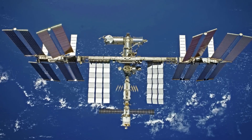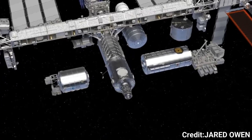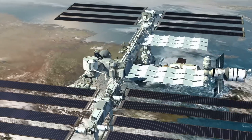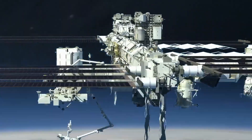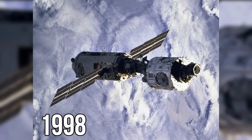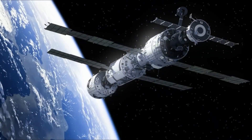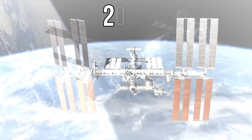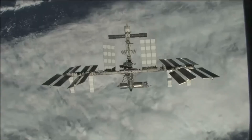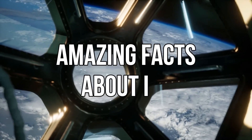The space station, as big as a football field, was made by connecting different modules. Surprisingly, these modules were never assembled together on Earth. The space station was first launched in 1998, but over time, new modules prepared on Earth were added, and finally, after 13 years of effort, in 2011, it took its final shape.